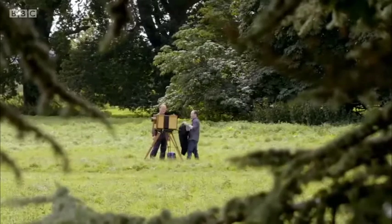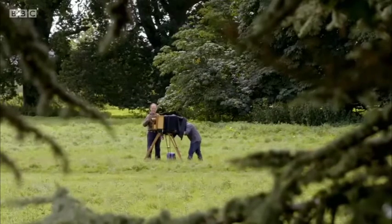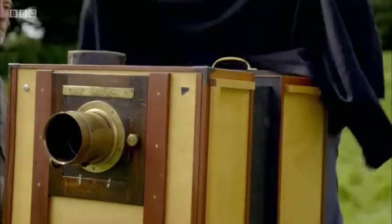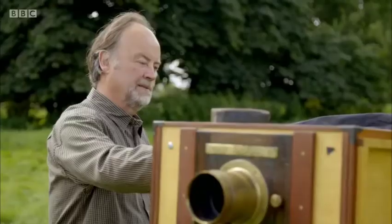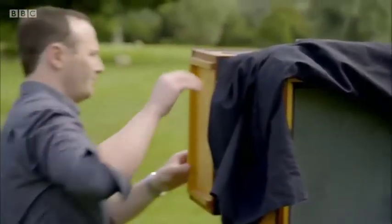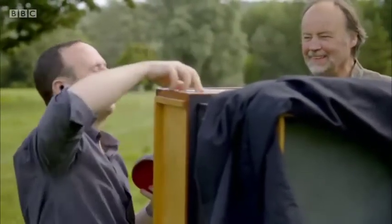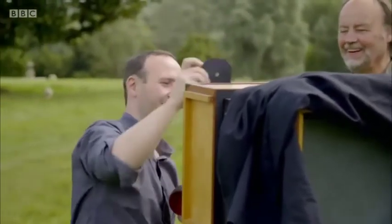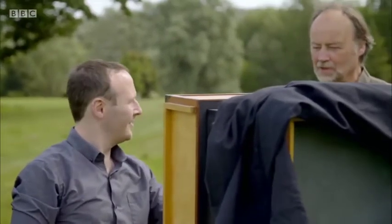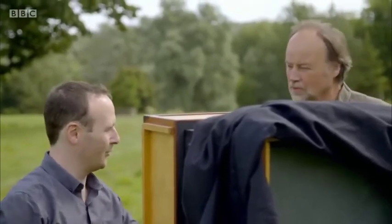In the grounds at Laycock, photographer Richard Simon Jones showed what practical steps Fox Talbot then took to improve on his process. Richard has taken an image of the Abbey using a replica of the larger camera that Fox Talbot had ordered, equipped with better lenses. Using an aperture of f/44 drops the exposure time and makes the image much sharper as well.